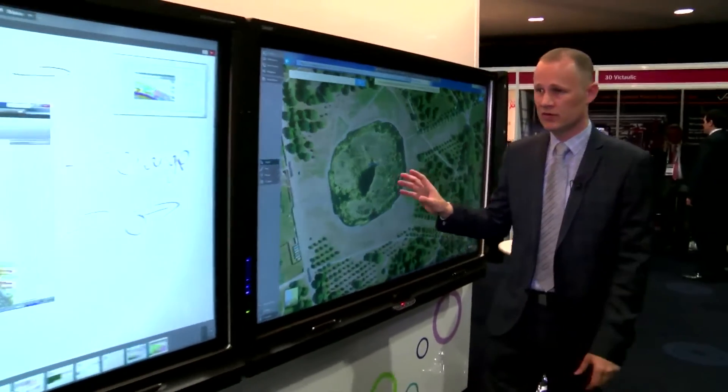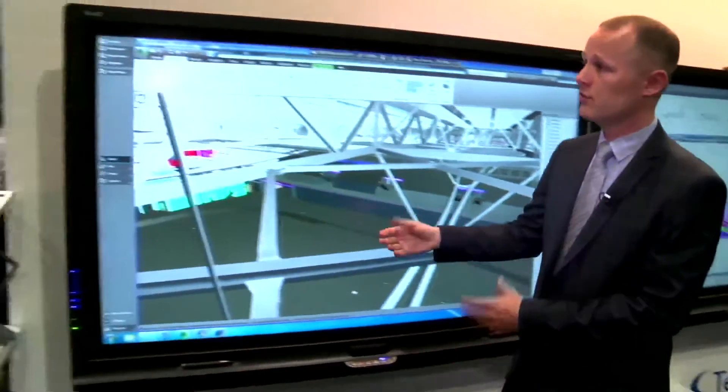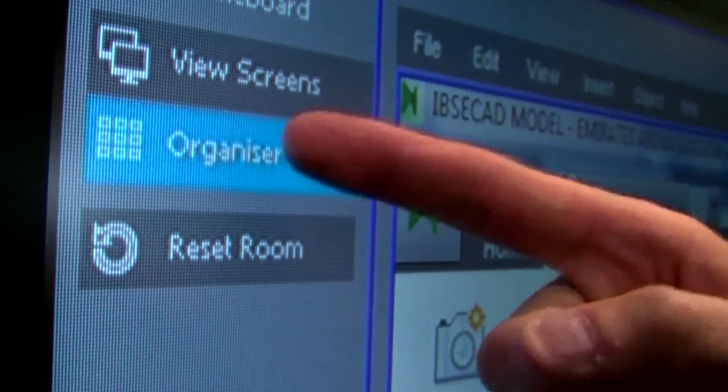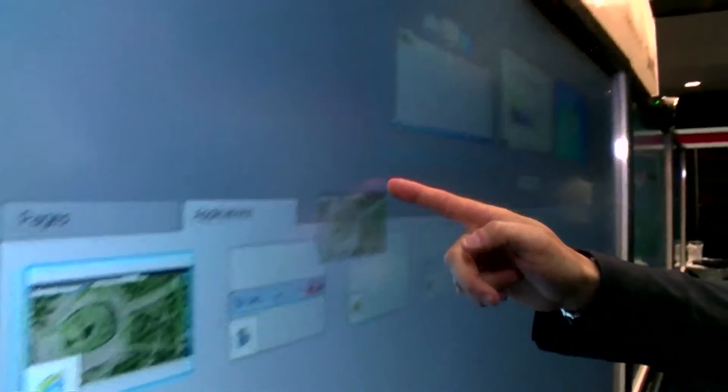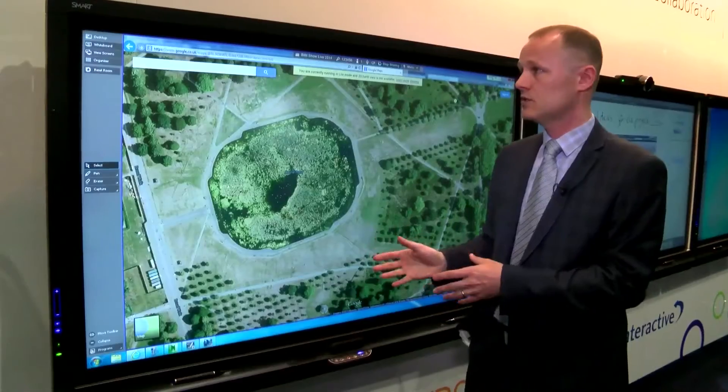Each team is working independently of each other, but if I'm the organizer running the meeting I can come back to this screen and use the organizer to bring the web page, for example, back up onto my screen to get the whole team round and discuss it.